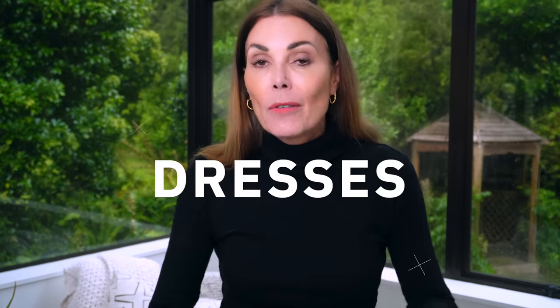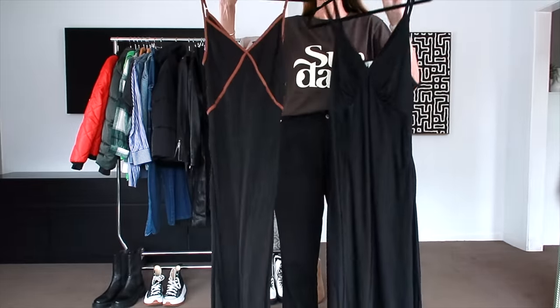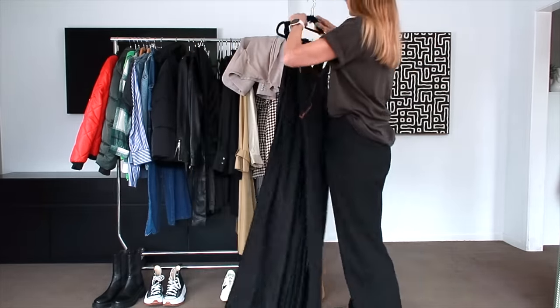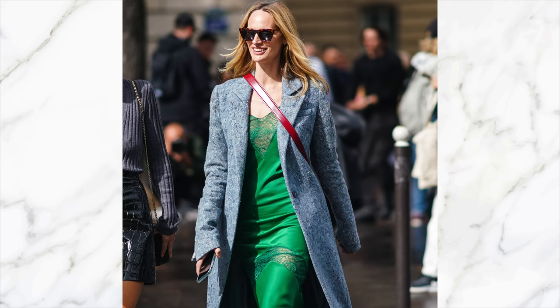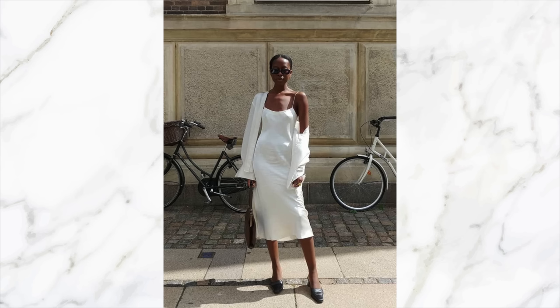Dresses are an absolute must for me — over the last five years I've got more and more into wearing them. If I had to identify one dress that is an absolute essential, it would be slip dresses. I do hear a lot of you saying that you don't like exposing your arms or that slip dresses are too body-hugging for you, but there are all different types and I regularly wear mine with my favorite t-shirts or polos underneath. I particularly love slip dresses because they are trans-seasonal and timeless — they are not going to date.